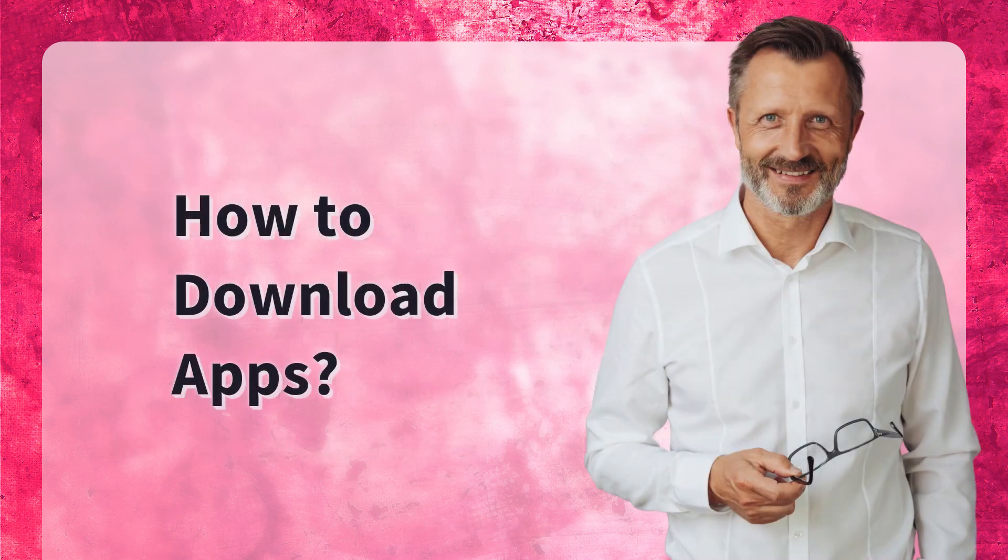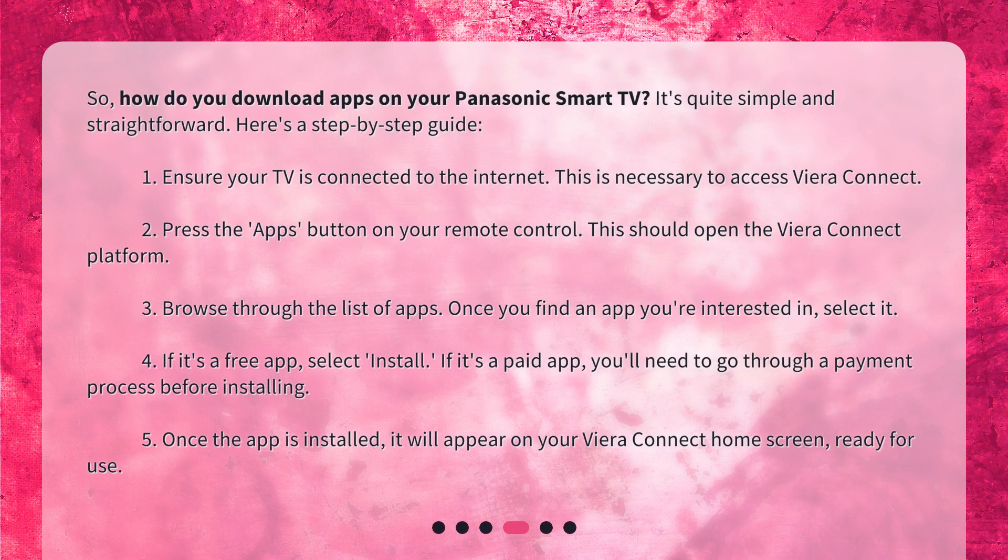How do you download apps on your Panasonic Smart TV? It's quite simple and straightforward. Here's a step-by-step guide. Step 1: Ensure your TV is connected to the internet — this is necessary to access Viera Connect. Step 2: Press the Apps button on your remote control, which should open the Viera Connect platform.